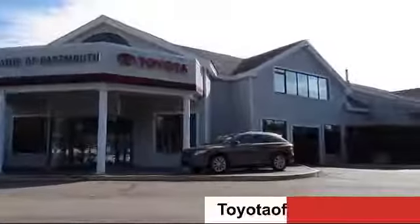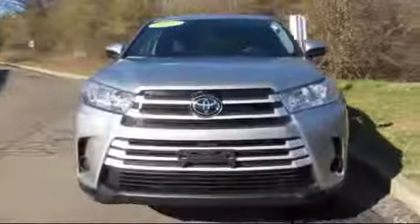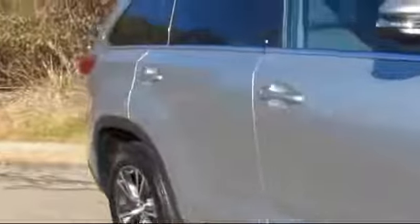Welcome to Toyota of Dartmouth. Here's a look at one of our quality pre-owned vehicles from our great selection of cars, trucks and SUVs. It comes equipped with steering wheel controls, Bluetooth smartphone integration, privacy glass, rear spoiler, keyless entry, MP3 player, stability control, air conditioning, and has less than 5,000 miles on the odometer.